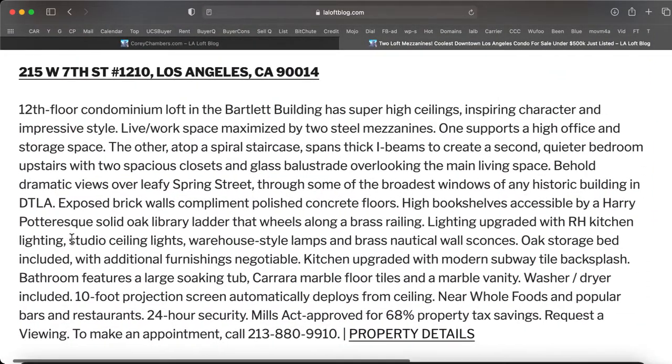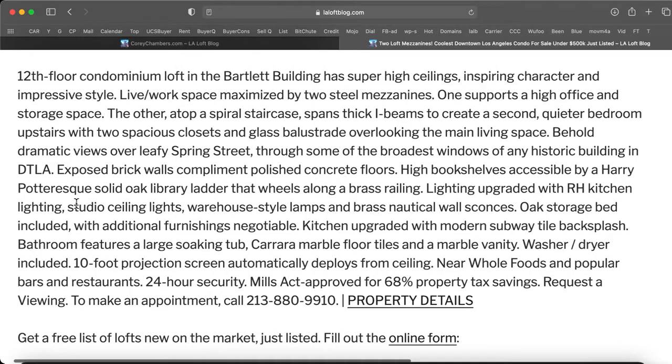It's at 215 West 7th Street, unit number 1210, Los Angeles. This is a 12th floor condominium unit in the Bartlett building. It has super high ceilings, inspiring character, and impressive style. This is a live-work space, maximized by two steel mezzanines. One supports a high office and storage space.